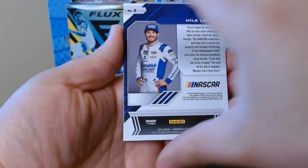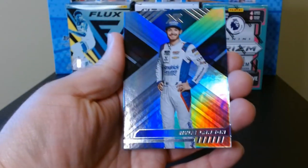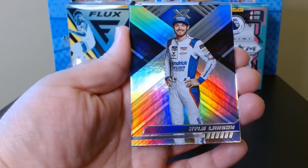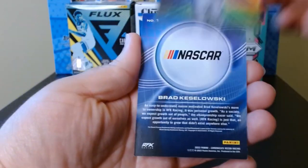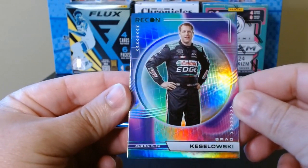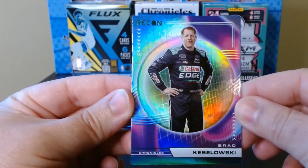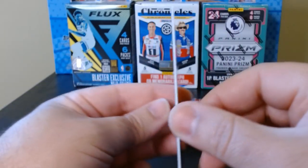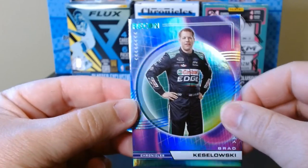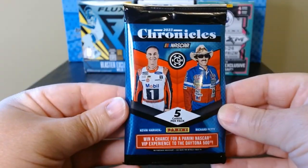Okay, this one's backwards — the XR of Kyle Larson, look at the nice shine. And we have a Recon on the green parallel of Brad Keselowski — look at that card. These tend to be a little thicker, feels sturdier though, I like it. Pack number three!